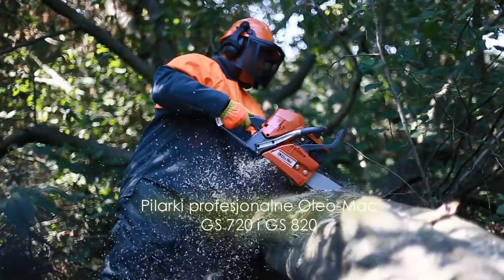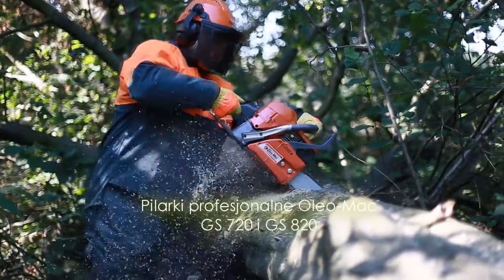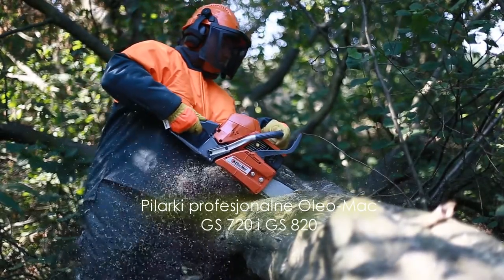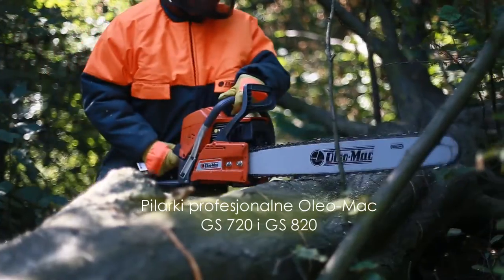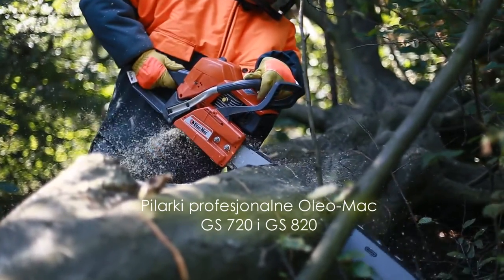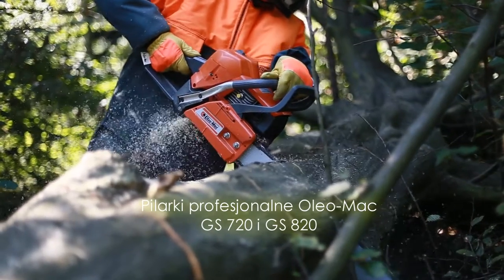Wysoka moc silnika oraz rodzaj użytych do budowy materiałów umożliwiają wykonywanie najcięższych zadań w długim okresie eksploatacji. W układzie zasilania znajduje się gaźnik Valbro, wiodącej marki wśród producentów gaźników membranowych na świecie.